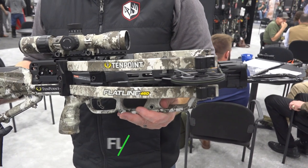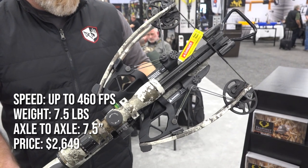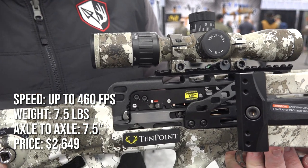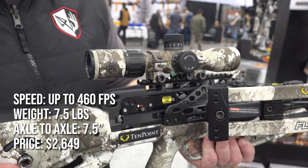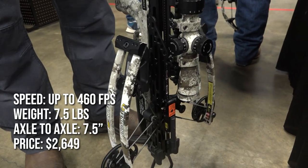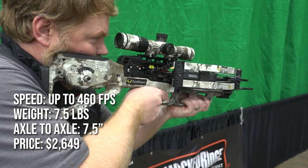The 10 Point Flatline 460 is a compact reverse draw crossbow that measures just 26.5 inches long and, as the name implies, shoots up to 460 feet per second. New for this year, 10 Point has lengthened the Picatinny rail by 1.5 inches to allow for greater scope adjustability and added their new scope struts, which help secure the optic rail and provide improved accuracy especially at longer distances. Made in the USA, it comes with the AccuSlide cocking and decocking system, an EVO-X Marksman scope, and a six-pack of EVO-X Center Punch arrows, all for a price of $2,649.